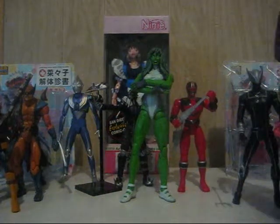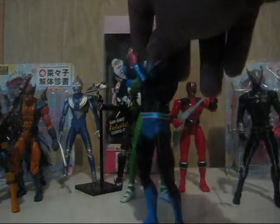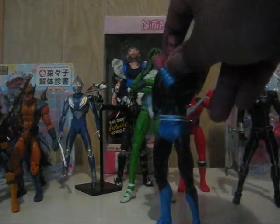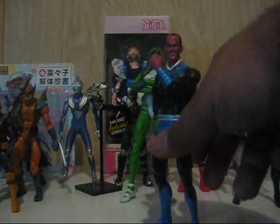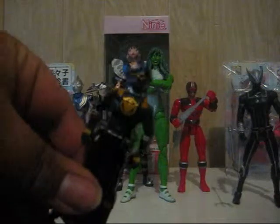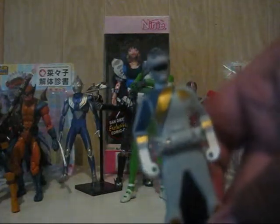I traded with my brother for a Magneto — X-Men Classic Magneto, pretty cool figure, always wanted one. Now I got one. I also got a Ranger Key — Black Ranger, he was my favorite — and Gal Silver, also known as Gal Ranger. I'm a big fan of sixth-type rangers.